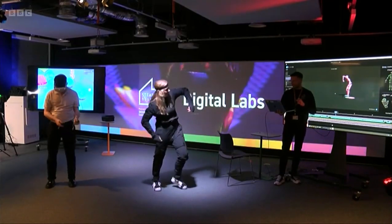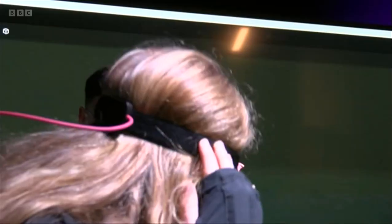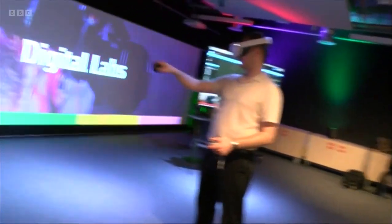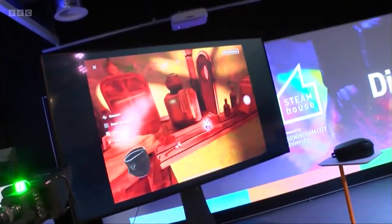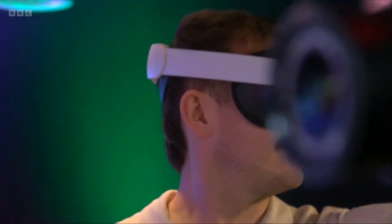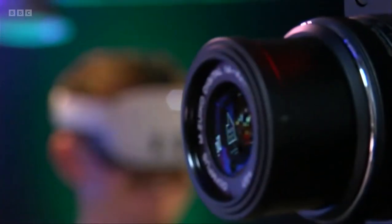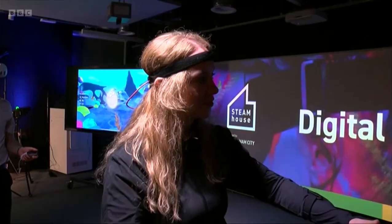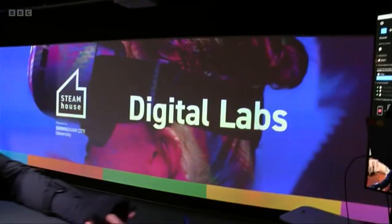Imagine having the latest digital technology at your fingertips, from motion capture to virtual reality, all in one creative space, where now prospective businesses can. These are the Steamhouse Digital Labs, which are opening at Birmingham City University.